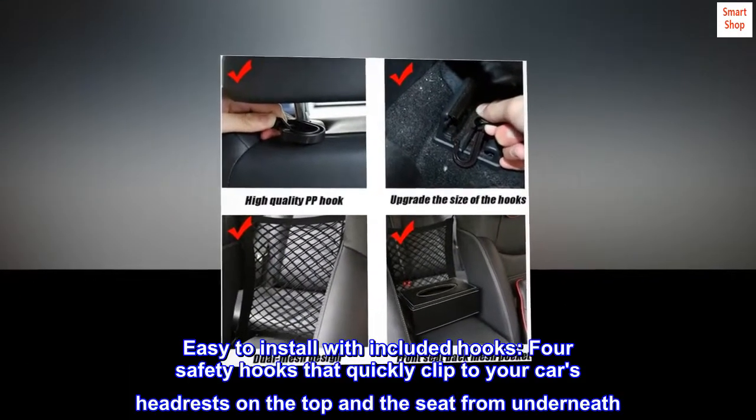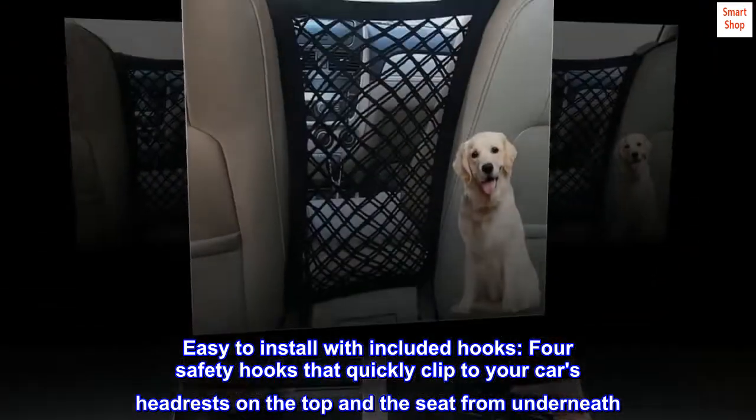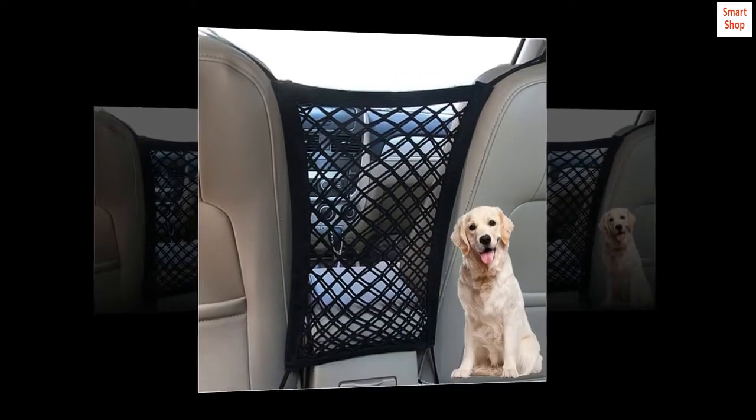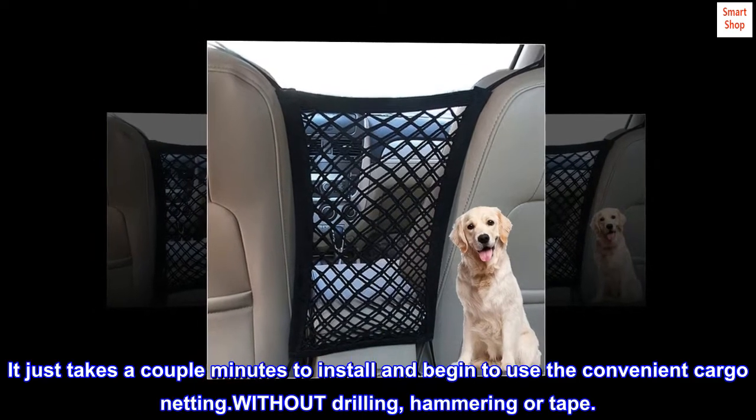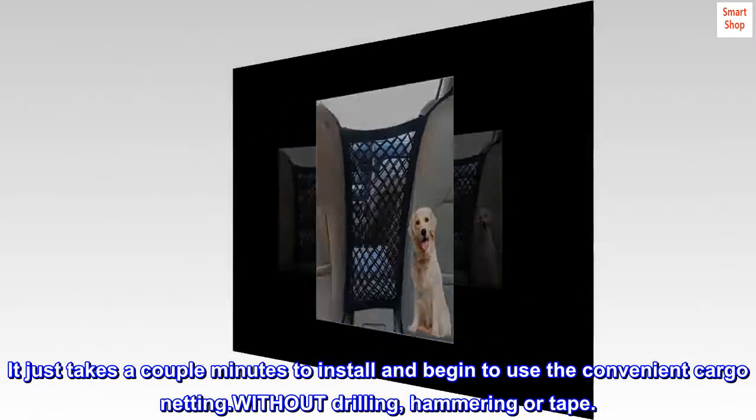Easy to install with included hooks. Four safety hooks quickly clip to your car's headrests on the top and the seat from underneath. It just takes a couple of minutes to install and begin using the convenient cargo netting — no drilling, hammering, or tape required.